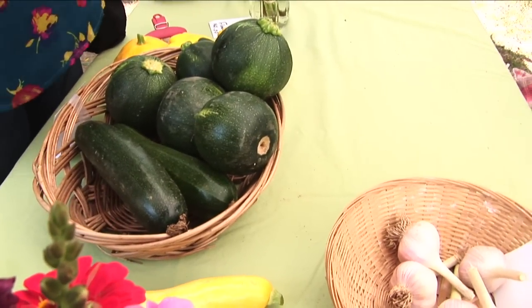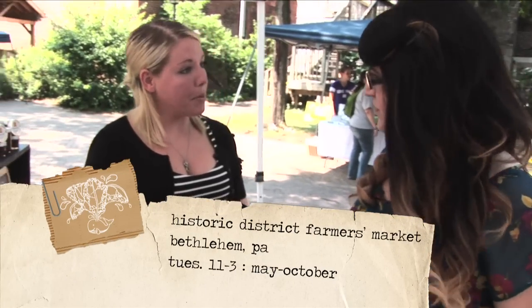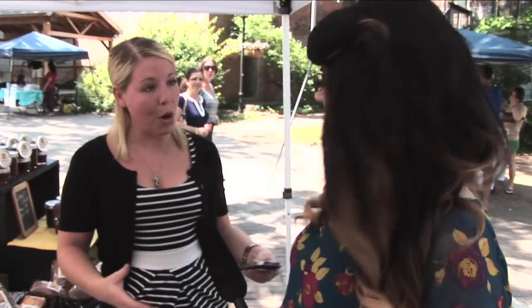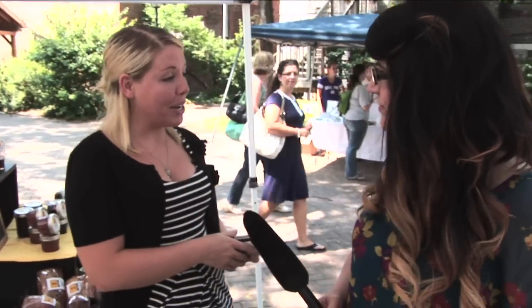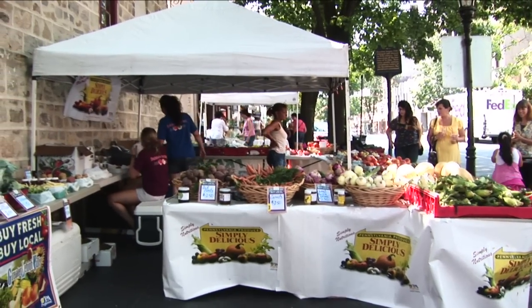So you're bringing a lot of food to people — not just the locals but the people that are down here shopping. Exactly, and we're not only catering to the people that are shopping, but we're also hoping the employees of downtown Bethlehem — we catered over a thousand employees — will come down and see what the local farms and produce have around here. We're going to go do some shopping, so we'll see you at the vegetable booth.